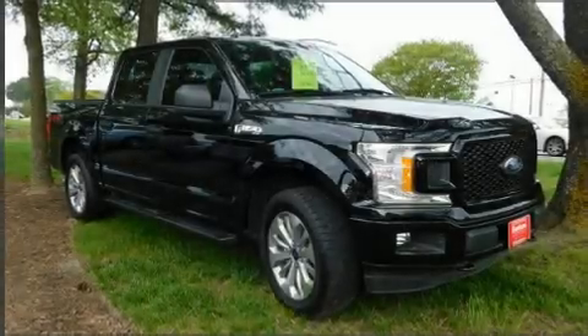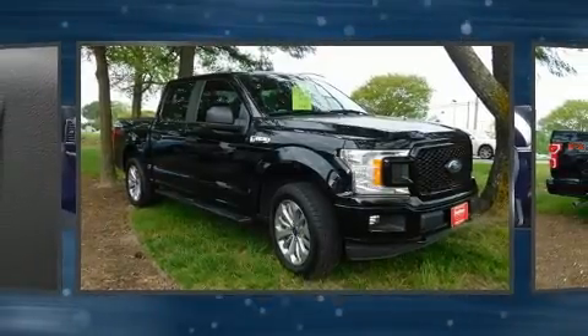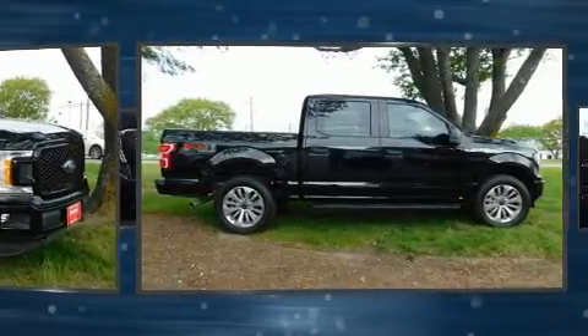You can expect a lot from the 2018 Ford F-150. With less than 10,000 miles on the odometer, this truck refuses to compromise.